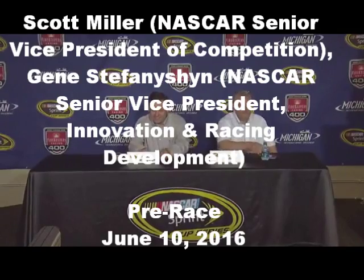We're going to wrap up this afternoon's media availabilities with a visit from Scott Miller, NASCAR's Senior Vice President of Competition, and to his right, Gene Stefanition, NASCAR's Senior Vice President of Innovation and Racing Development. We'll start with Gene — why don't you explain the changes to the rules this weekend and what that is doing to impact the cars at the moment.